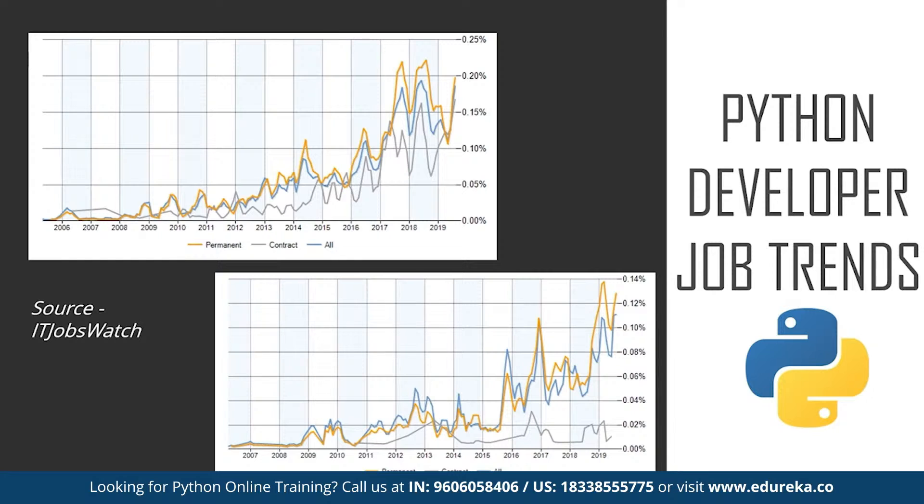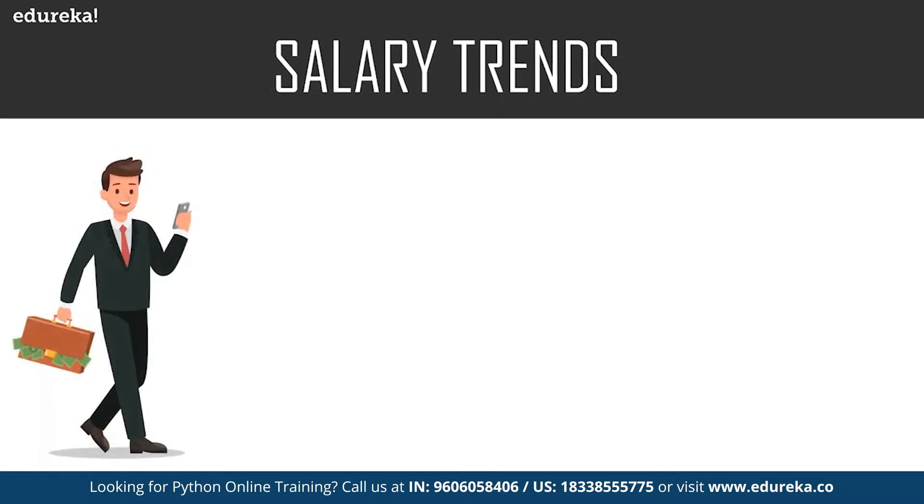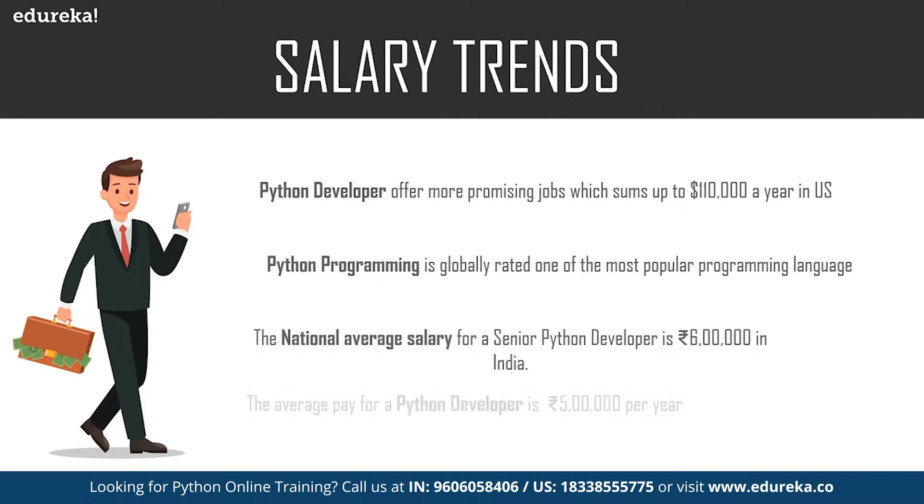Let's move on to salary trends for a Python developer. For a Python developer in the United States, the average salary is about $90,000 a year and the highest can reach up to $135,000 a year. In India, the average salary for a junior or entry-level Python developer is about 500,000 rupees a year, and for a senior Python developer it goes around 600,000 rupees, with the highest reaching up to 2 million rupees a year. Since Python is easy to learn, there's a misconception that getting a job is easy, but you must master certain skills.